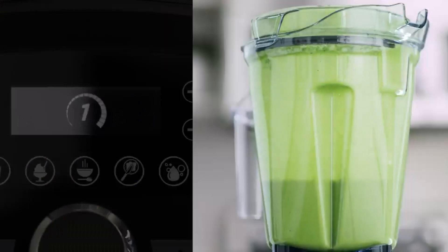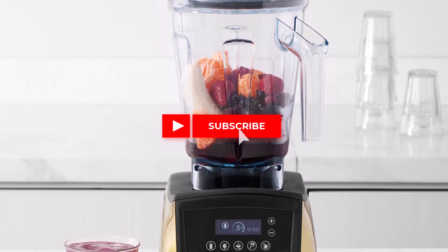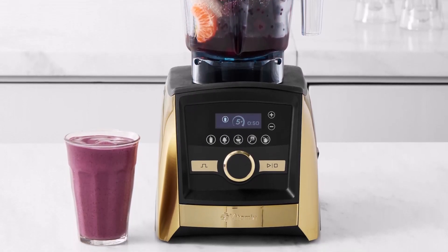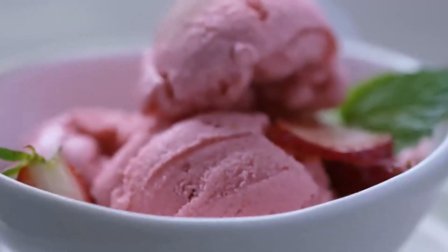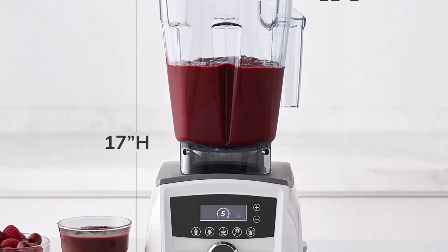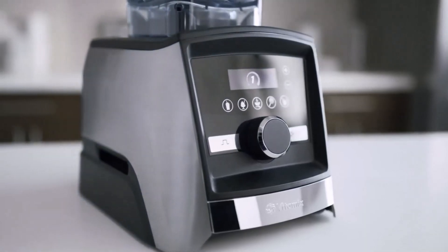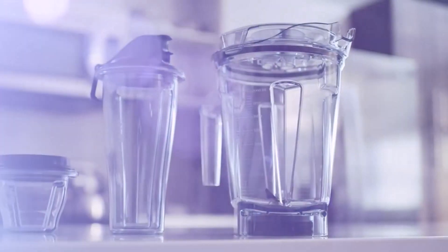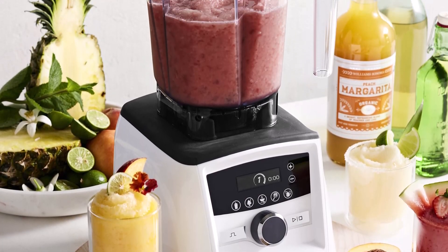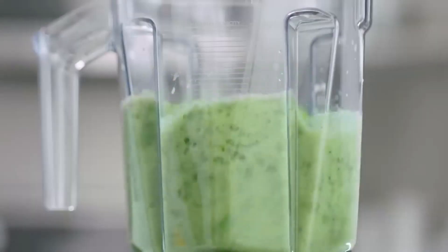Additionally, its programmable timer allows you to set precise blending durations, with the blender automatically shutting off once the timer elapses. Despite its impressive performance, it's essential to consider the A3500's size and weight, especially if you have limited countertop space. Its bulky design may pose a challenge for smaller kitchens, and its hefty price tag places it at the top end of the market, significantly higher than other blenders in its class. If you're willing to invest in quality and performance, the Vitamix is unmatched in its blending capabilities, making it a worthwhile investment for serious home chefs and smoothie enthusiasts alike.